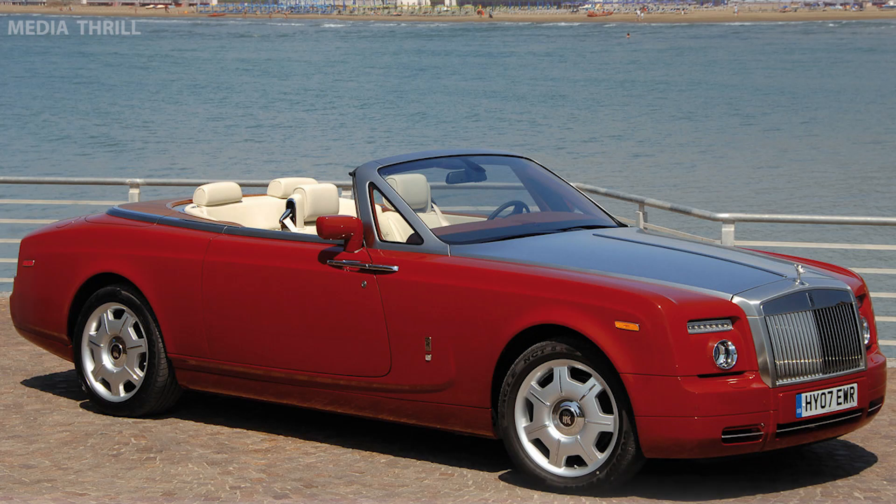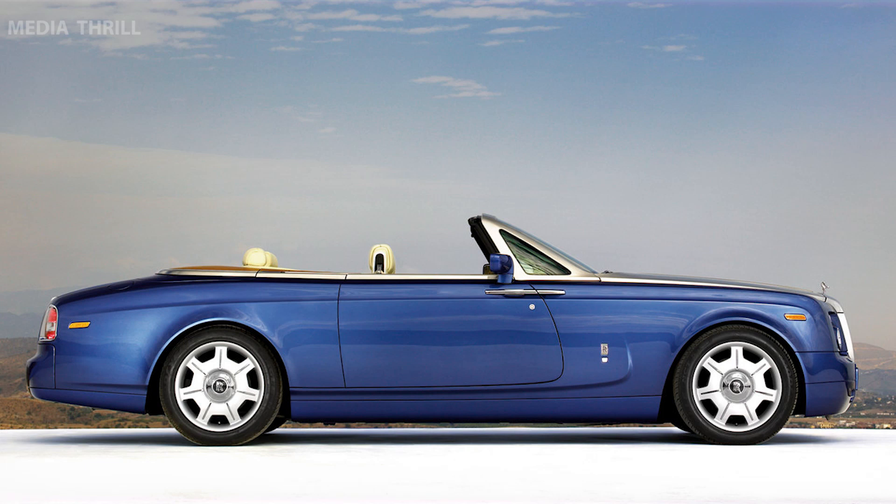Exclusive Styling: showcases unique design cues exclusive to the Drophead Coupe, enhancing its visual appeal.